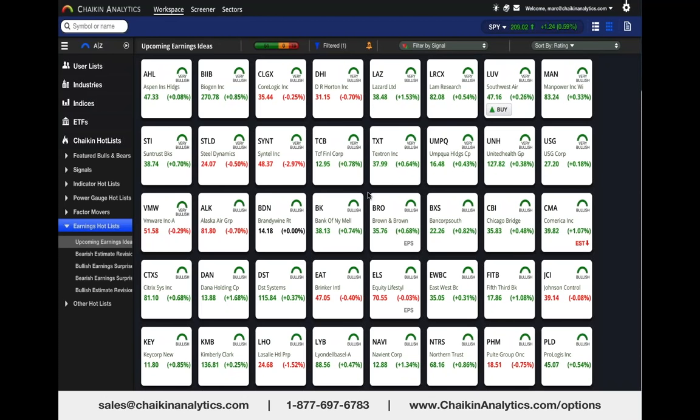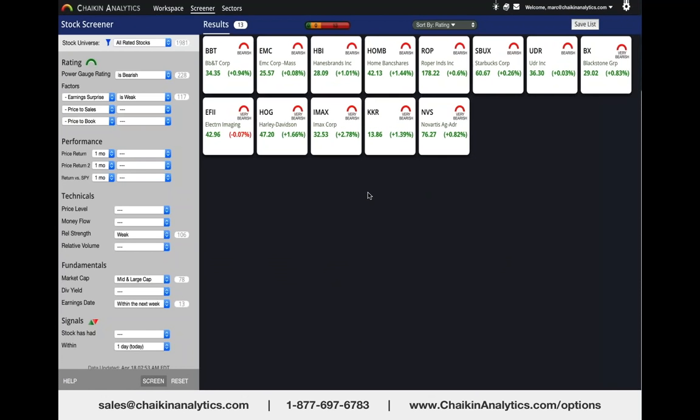I'm looking for bearish stocks like Netflix because I like the potential for put option profits very quickly if a company disappoints. So I looked at all 5,000 stocks within Chaikin that passed certain liquidity requirements and had options. I required the Chaikin power gauge rating to be bearish, the earnings surprise factor to be weak, and earnings due this week. That gave me 13 stocks.